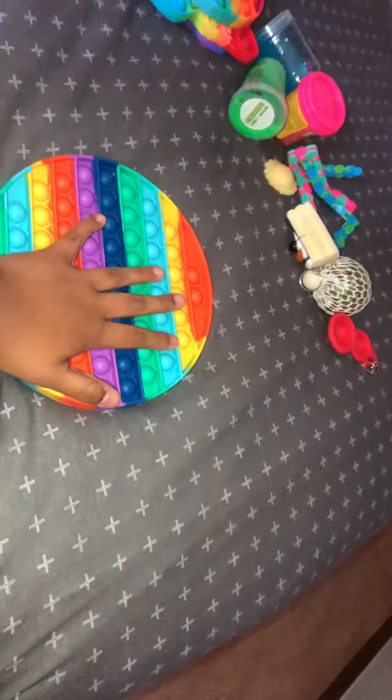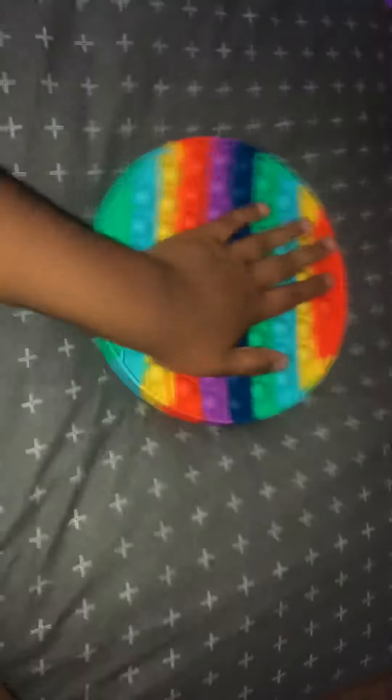My favorite fidget from my collection is this giant poppit — I got it like two days ago. It's so satisfying, I really love it! Now my basket is empty. I only recently started collecting fidgets, about one month ago.